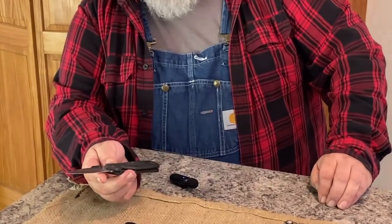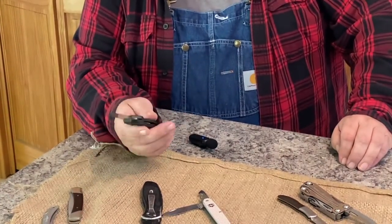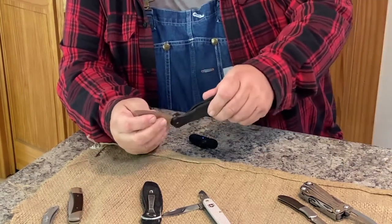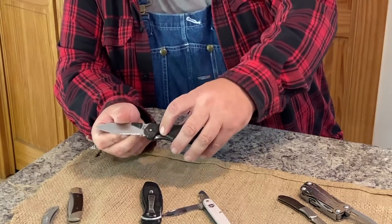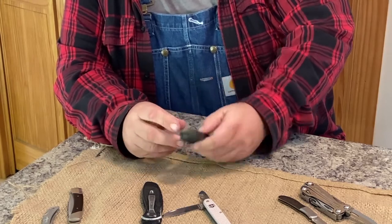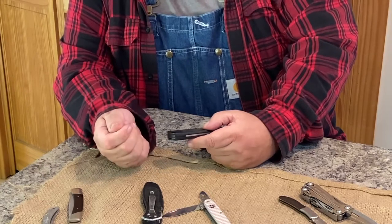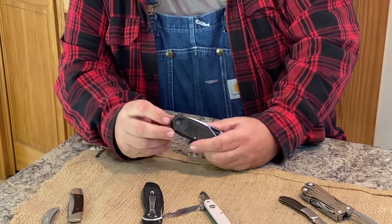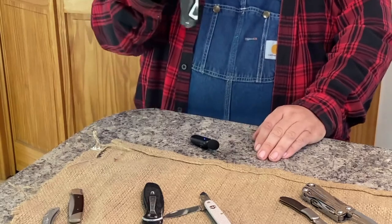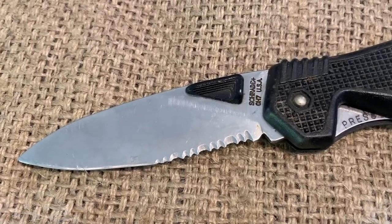Next I went to the lightweight style knives. I picked up this Schrade — they call it a tip-down, drop point, and it's the first knife I've had with saw teeth on the back. Also very light. It's what they call a liner lock, meaning the liner is the actual locking system. What was unique to this one is it had a little clip and strap: you could clip it on your belt loop, the strap snapped in and locked, so if it fell out of your pocket it would just be hanging on your belt.